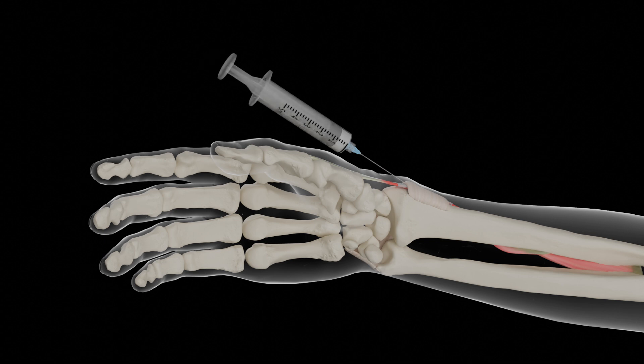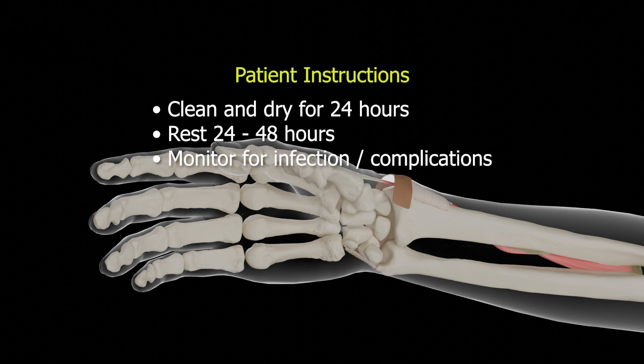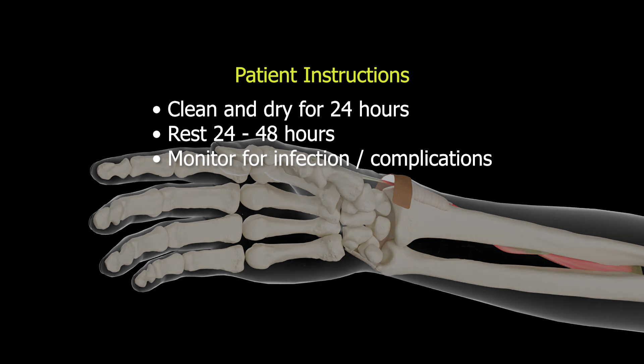Once the medication has been administered, the needle is withdrawn. The skin is wiped clean and dressed with a small adhesive bandage. The patient is instructed to keep the injection site clean and dry for 24 hours, to rest the wrist and thumb for 1-2 days, and to monitor the injection site for infection or other complications.